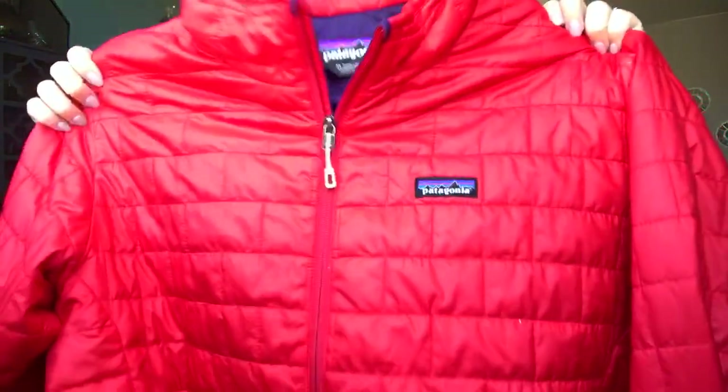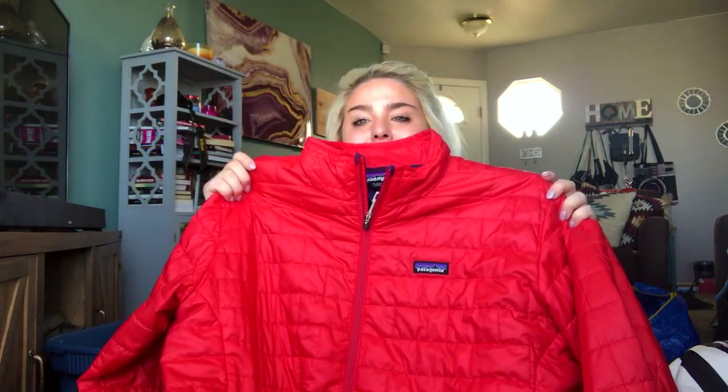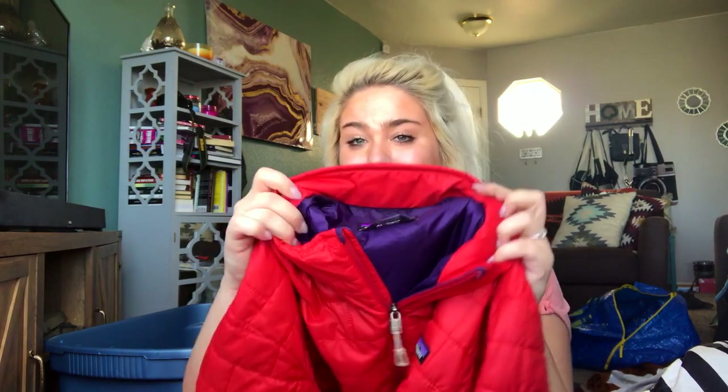Next is a men's Patagonia Nano Puff jacket. If you follow me on Instagram, you probably saw me freaking out about this thing. It's a men's extra large red Nano Puff jacket, from the same guy that had the Lululemon. I want to know him personally so every time he donates his clothes, he can just donate them to me. He's got a nice wardrobe full of expensive stuff.